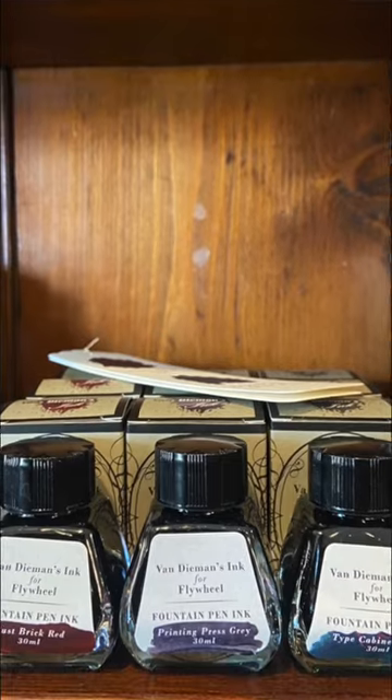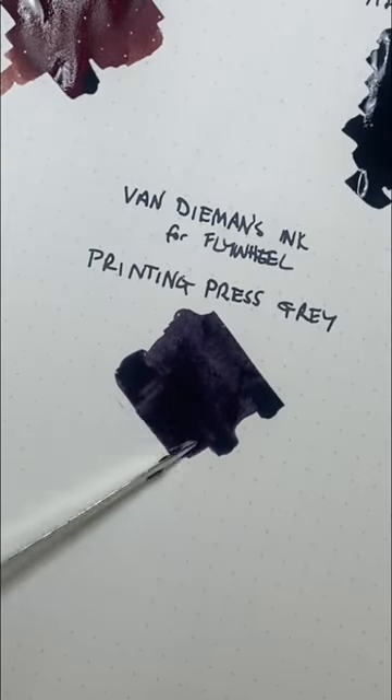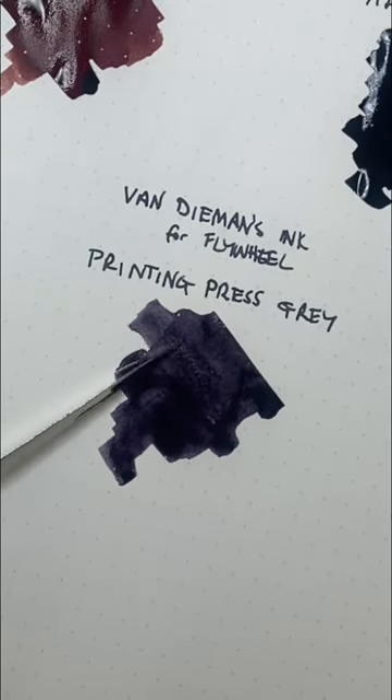If you haven't been, I suggest you go if you're in the area. This is those inks on colouring cards. Let's now see them on Tomoe River paper — here doing swatches on 68 GSM Tomoe River paper.